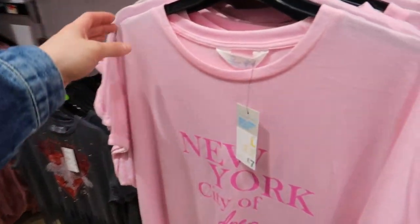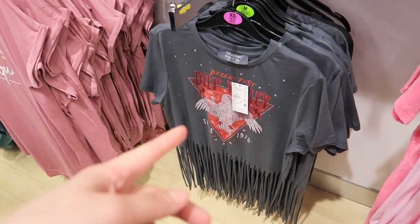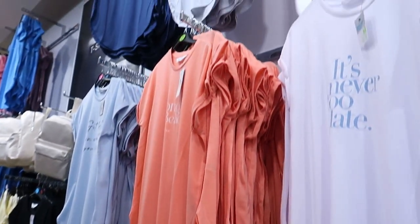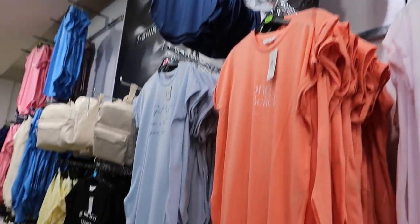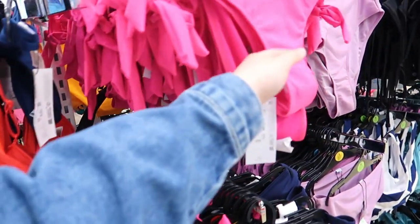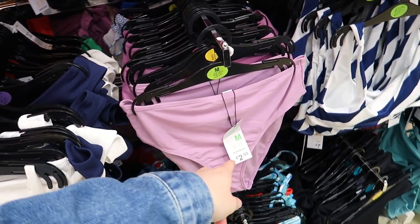These sort of tops — a New York City of Dreams one for seven pound — more like a festival top. Then they've got more long line tops. Are these swimsuits? That feels really weird — seven pound. More long line tops in yellow and different colours. They've got loads of bikinis still — sporty sort, bright pink, purple.